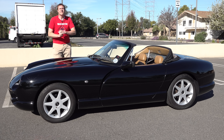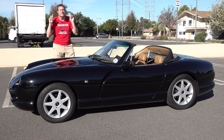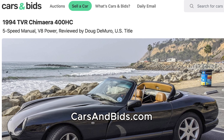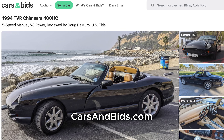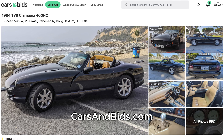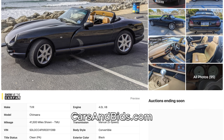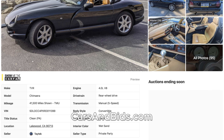Before I get started, big news. This TVR Chimera is currently for sale, being auctioned live on Cars and Bids, which is my enthusiast car auction website. This is a V8-powered high-compression model, and you'll probably never find another one like it in the United States. Once you've finished watching this video, click the link in the description below to head over to the live auction for this TVR, where you can bid on it and buy it only on Cars and Bids.